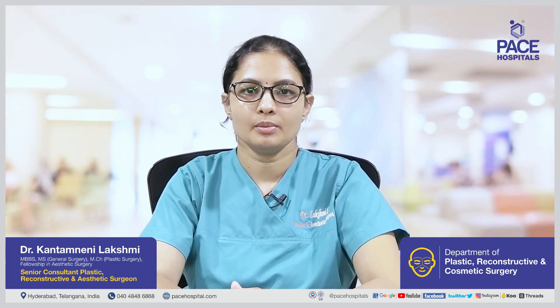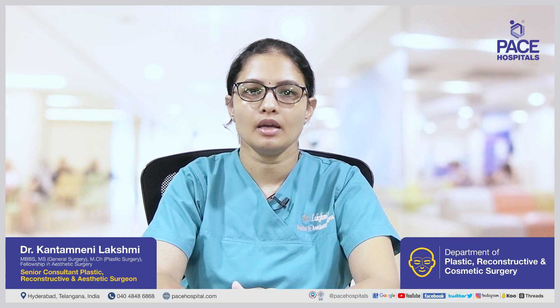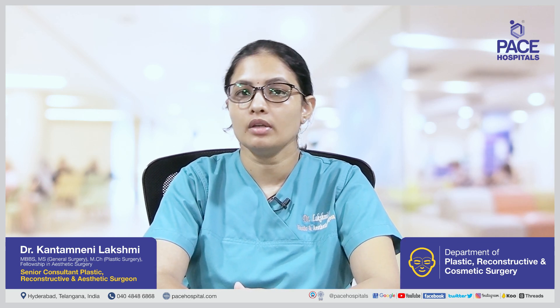Hi, I am Dr. Lakshmi Kantamanini. I am the Consultant Plastic, Cosmetic and Reconstructive Surgeon at Pace Hospitals, High Tech City, Hyderabad. Today I would like to discuss a commonly done office-based procedure called Botox.